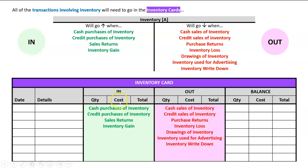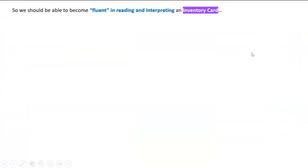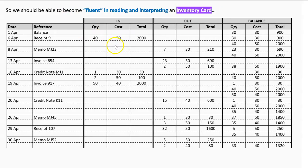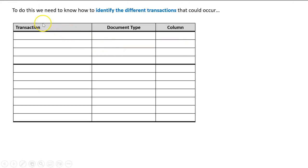So now we can interpret the inventory card: if it's in the 'in' column it made inventory go up, if it's in the 'out' column it made inventory go down. But then we need to become fluent in reading and interpreting that. We've got a full inventory card here so there's a lot going on — what we need to be able to do is with each transaction, just break it down and be able to tell what's what.